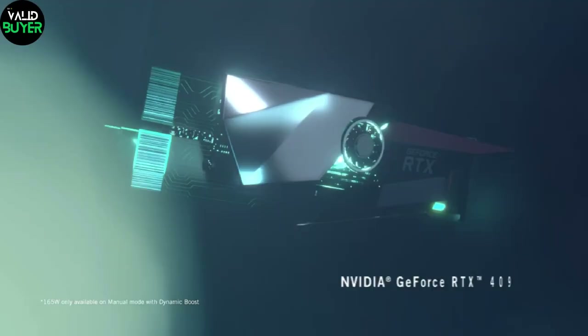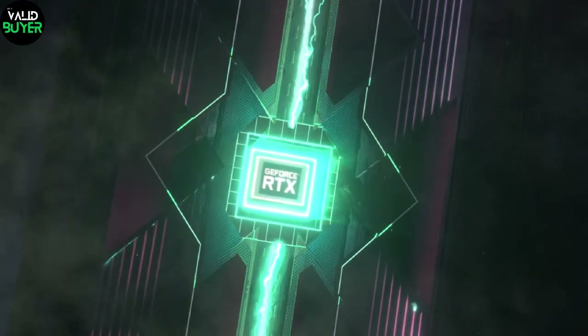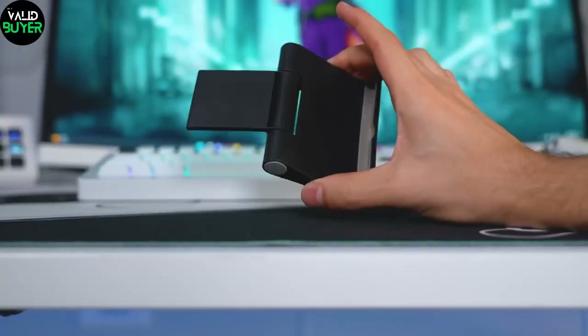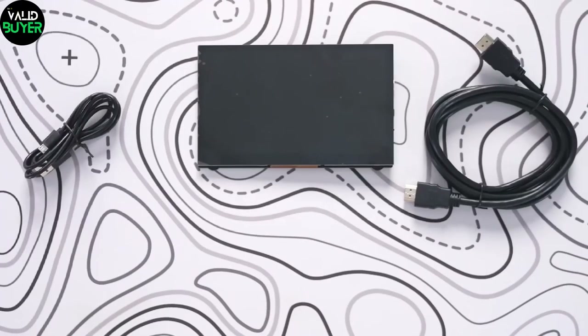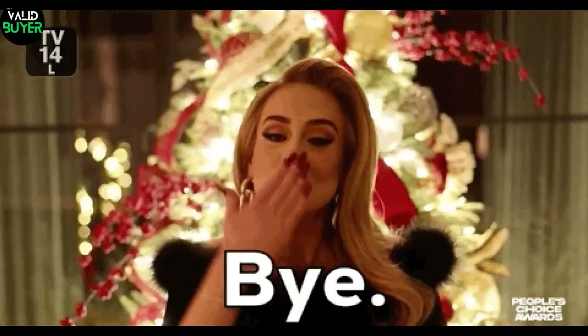And there you have it, a lineup of gaming gadgets that'll transform your setup into a haven for gamers. Remember to check the links in the description for more information on each of these fantastic gadgets. Thanks for joining us today, and until next time, keep gaming and keep innovating.